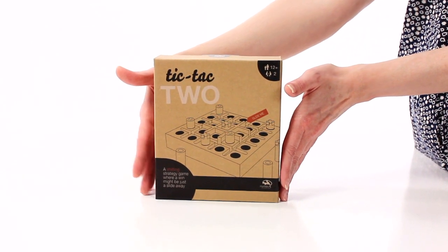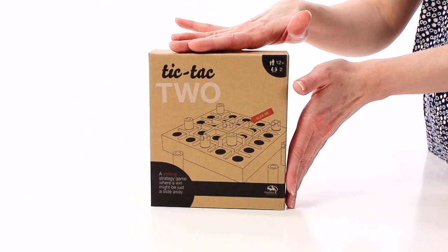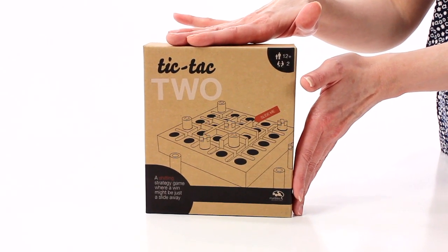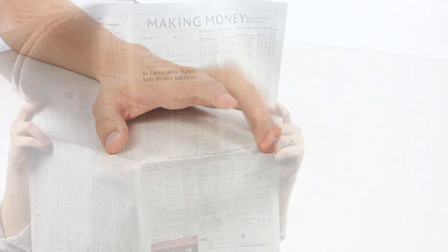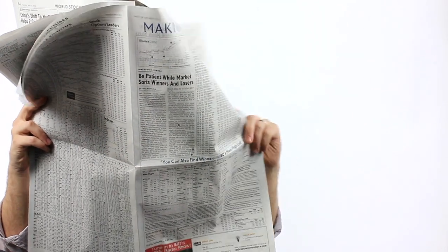This brain health moment was brought to you by Marbles the Brain Store, makers of Tic-Tac-Too. Kids complaining that they're bored? Want to have some quality gameplay with your spouse?